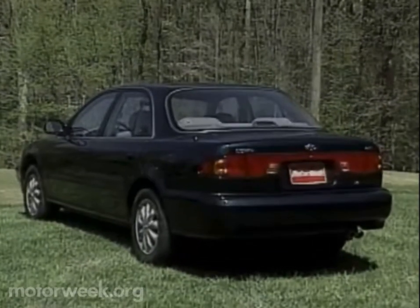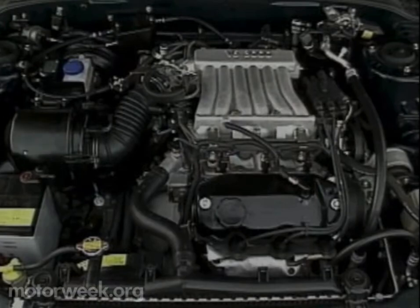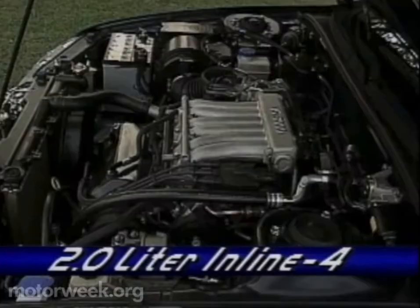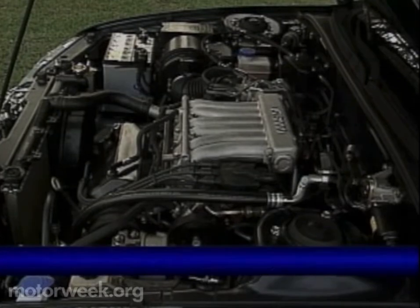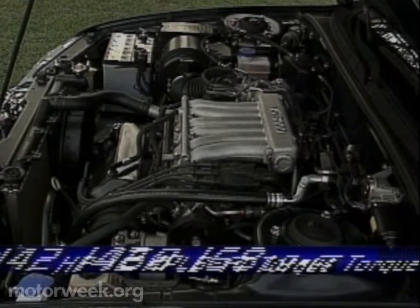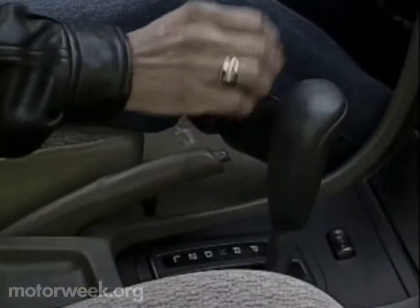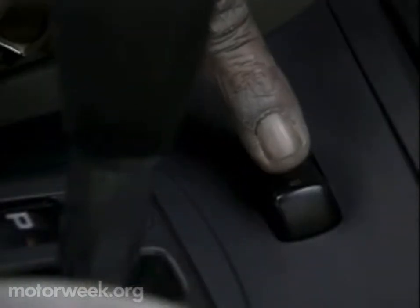So for '95, the Sonata's sheet metal covers a mostly new platform, including a fresh multi-link rear suspension. This stiffer platform is propelled by either a revised 2-liter 4-cylinder or, in the case of our GLS, a Mitsubishi-designed 3-liter V6 that churns out 142 horsepower and 168 pound-feet of torque. The GLS feeds power to the front wheels through a dual-mode 4-speed automatic complete with fuzzy logic shift control.